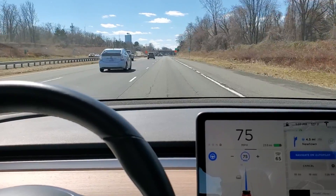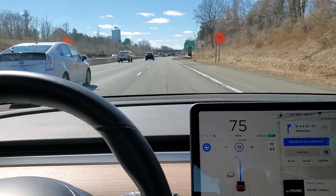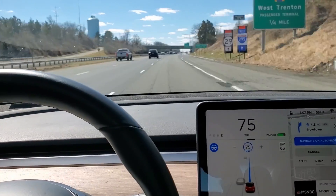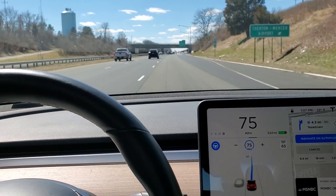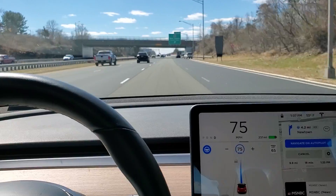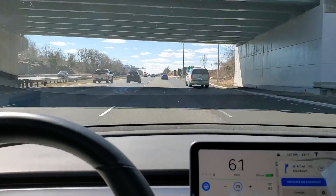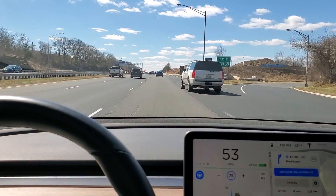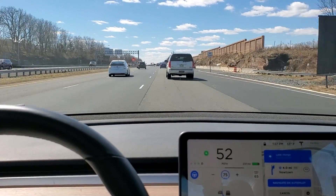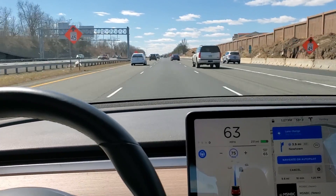The auto lane change seems to be having trouble getting over. It's very strange — it just swerved about six times when I was trying to get over to the left. Let's see what it does here with this traffic coming in. It really slows down tremendously. It seems to try to get over here — okay, it got over okay that time.